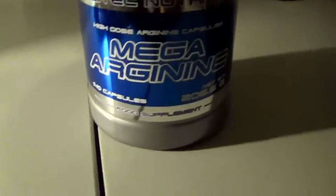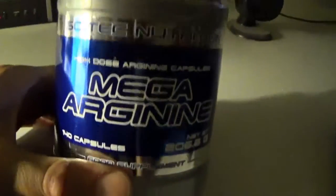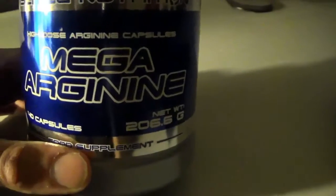Hey guys, welcome to Vintage Genetics. Before we start this workout, I want to show you what I take pre-workout, and after the workout I'll show you what I take post-workout. This is my personal stack right now. Pre-workout is pretty simple — we've got mega arginine here.